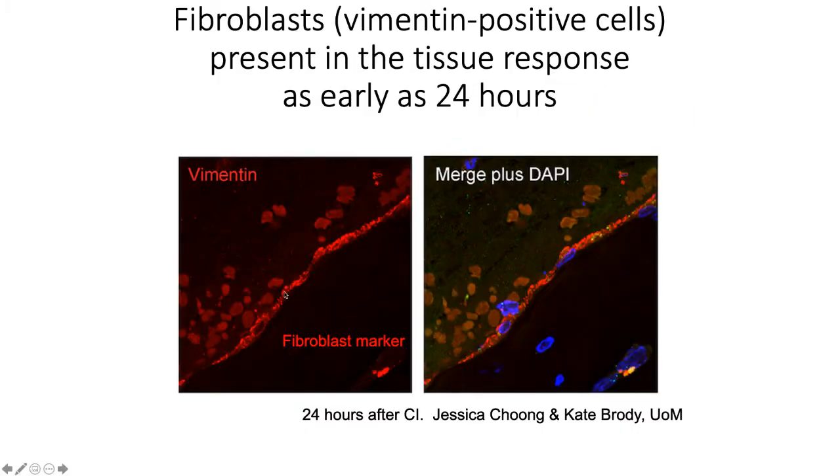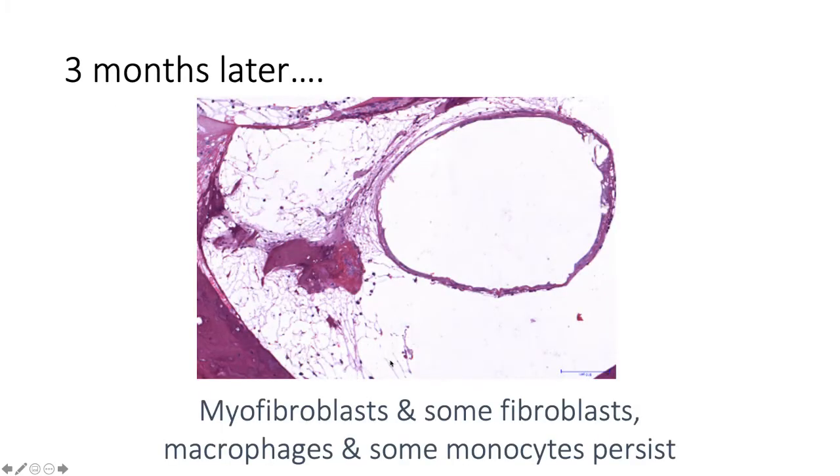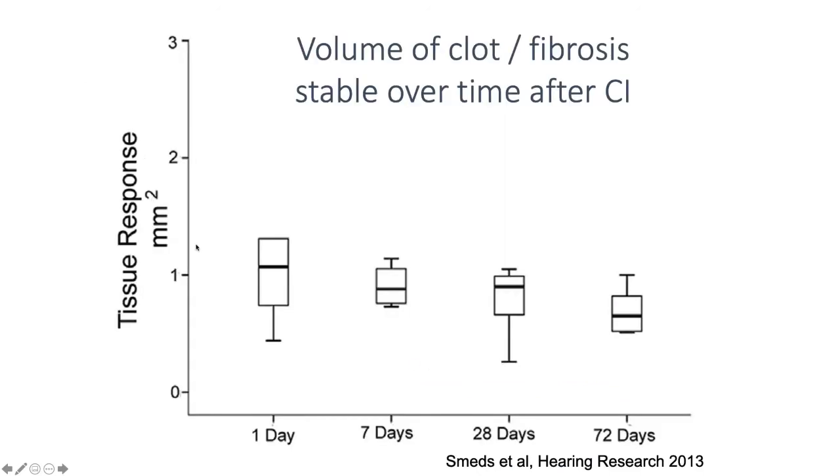These fibroblasts initially are myofibroblasts and then become the mature fibroblasts. Even within a day of surgery we are starting to get some into the cochlea. The myofibroblasts contract to cause fibrosis, and most of what we see months after surgery is the mature fibroblasts. Three months later we have myofibroblasts, some fibroblasts, macrophages, and immunocompetent cells remaining.